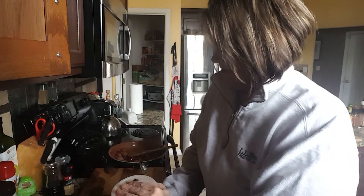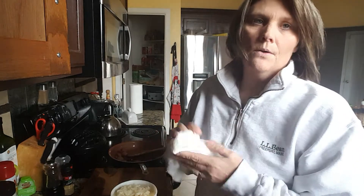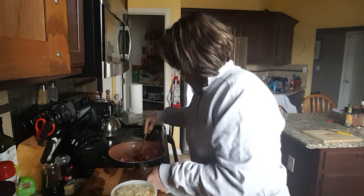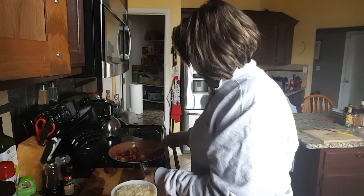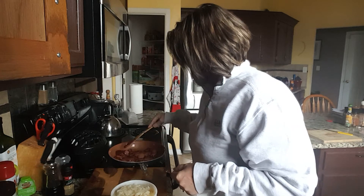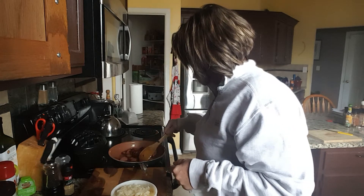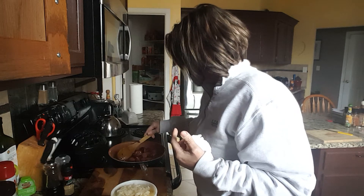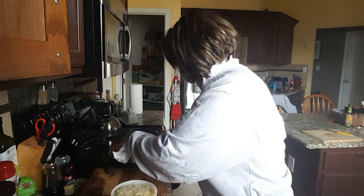And over here I have a container of sauerkraut. I love kielbasa and kraut, so that's what I'm going to do for lunch. I'll probably squirt a little bit of mustard over the top of it, maybe a slice of swiss cheese if I have it, but that's all I'm going to have — just something quick and easy, no fuss no muss.